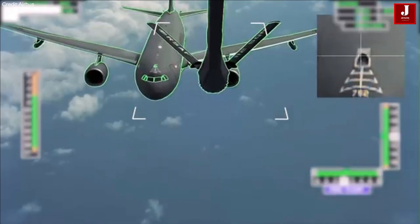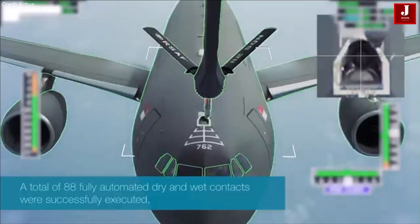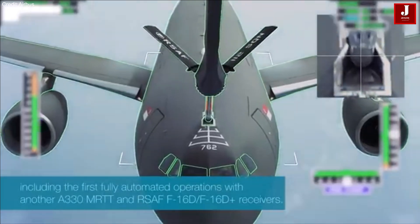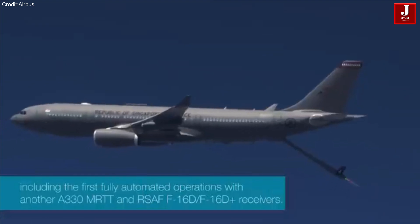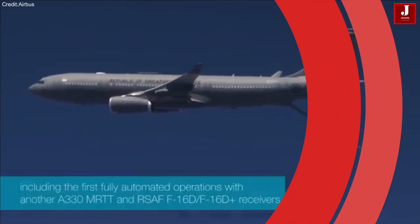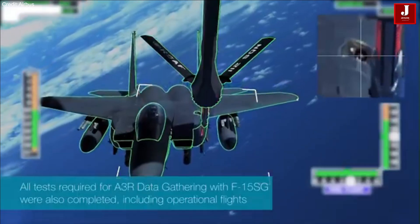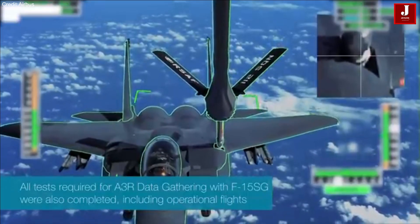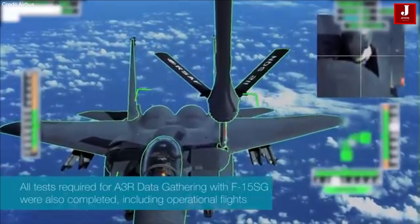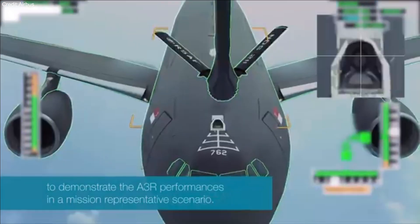Last year, the Republic of Singapore Air Force's Airbus A330 MRTT became the first tanker in the world to be authorized for autonomous air-to-air refueling (A3R) boom operations in daylight. The primary goal of the Automate program will be to automate the reception aircraft's operations, which calls for a number of novel technologies that serve as the foundation of the UpNext Automate demonstrator.